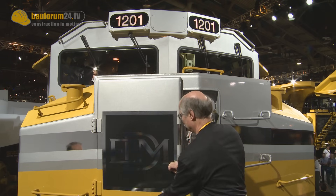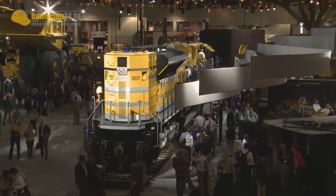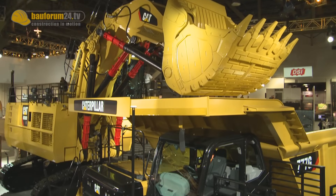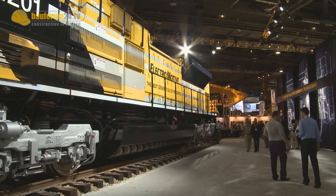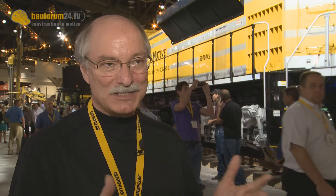Balforum 24 TV spoke to Thomas J. Savage. This particular locomotive is presented here as part of the end-to-end solutions that Caterpillar is presenting. They have equipment here that digs the ore out of the mines. They have trucks that drive the ore to the railroad facility. This locomotive carries the cars to the shipping facility where it goes into boats typically to go to end customers. It's part of their end-to-end solutions in mining.